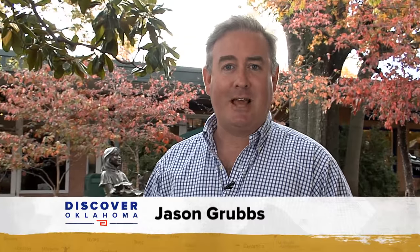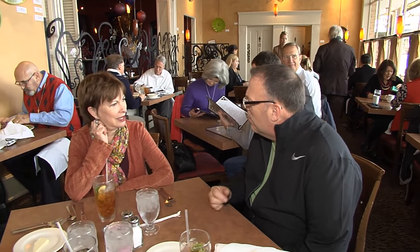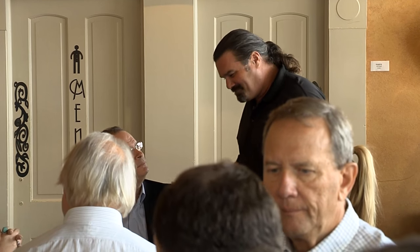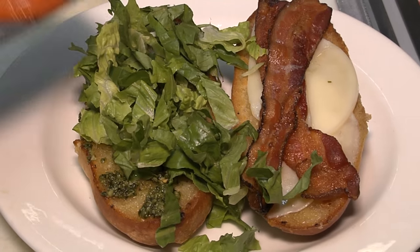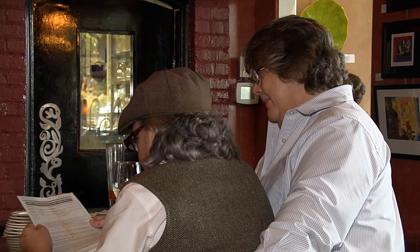Utica Square is one of those special places unique to Tulsa and unique to the state of Oklahoma. Just as special is a little restaurant in the heart of it all called the Wild Fork. They hope that when you walk in the door, you feel welcome. It's just this old school place and it's got a lot of charm — southern charm. The moment you're welcomed by that southern charm, you can smell the delicious aroma coming from the kitchen. Co-owners Kim Mickey and Julie Woolman say they like to have good quality food and use their skills.